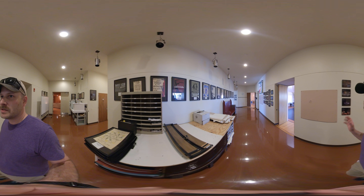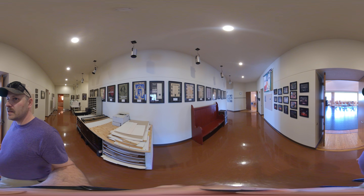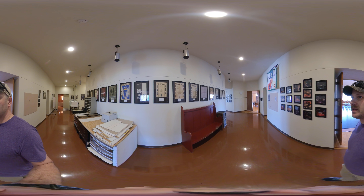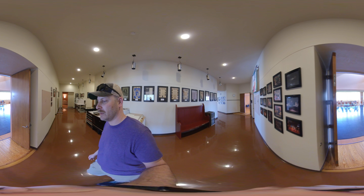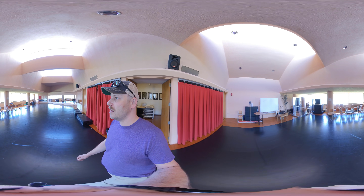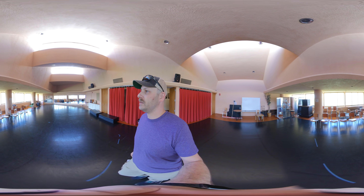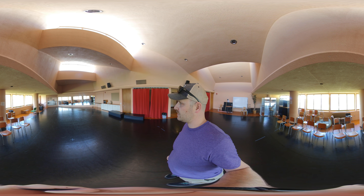As we walk through the halls, there's a lot of history from our various productions over all the years. This building has been in use since 1973, so there is a lot of theater and performing arts history here. This room is our dance studio. We have a variety of dance class offerings and do a dance concert each spring.